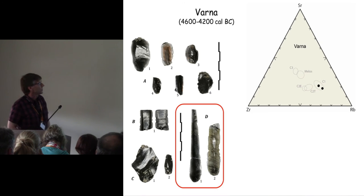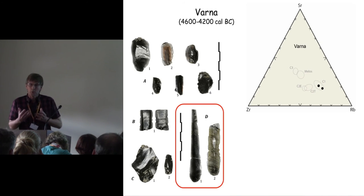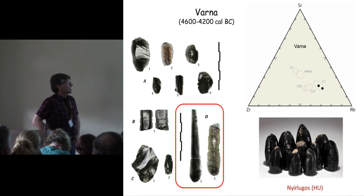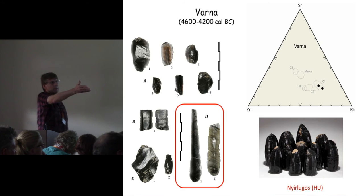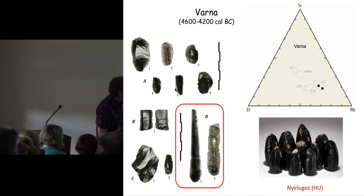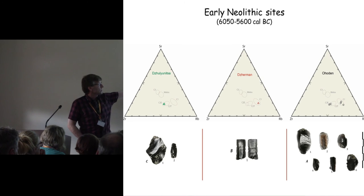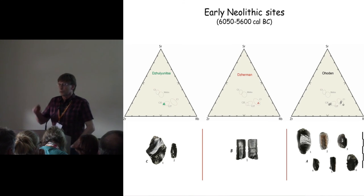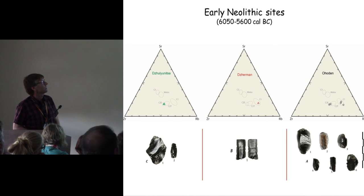It's no surprise they're using Carpathian I, because it's the source that tends to provide — or did tend to provide in prehistory — the biggest pieces. The Neolithic hoard from Hungary shows nice big blade cores. Looking at the early Neolithic sites, Julianica has two pieces from Carpathian IIe, Jaman is Carpathian I and is a blade segment, and Ahodan — our biggest sample — has material from both sources.